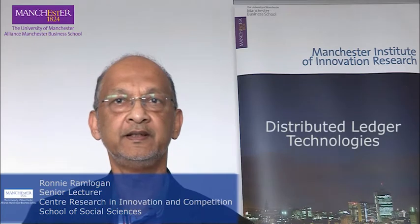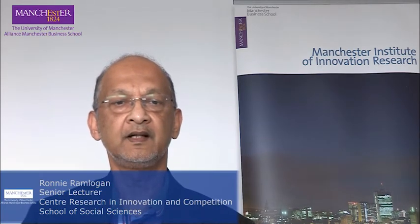In this clip, I'll be talking about distributed ledger technologies, and in particular, blockchains. First, I'll talk about the technologies. Then, I'll talk about innovation in these distributed ledger technologies, or DLTs. And finally, I'll talk about FinTech and DLTs.